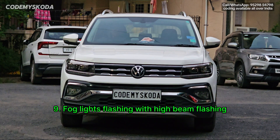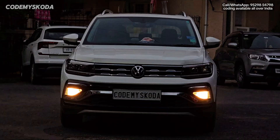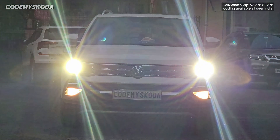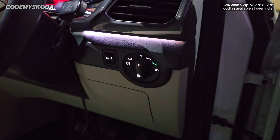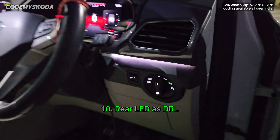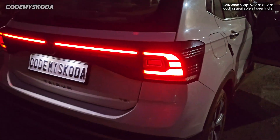This next feature is called fog light flashing with high beam flashing. If I pull the headlight lever, you will see the fog lights are also flashing along with the high beam. The next option is called rear LEDs DRL. Right now the headlight is in the zero or off position, but if I go behind the car you will see the tail lights are on.